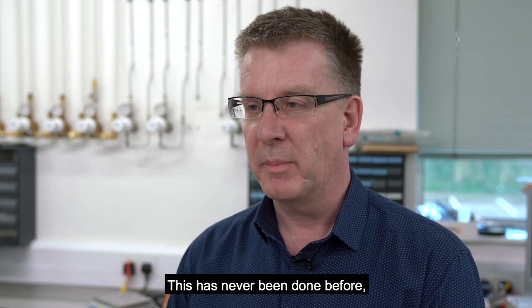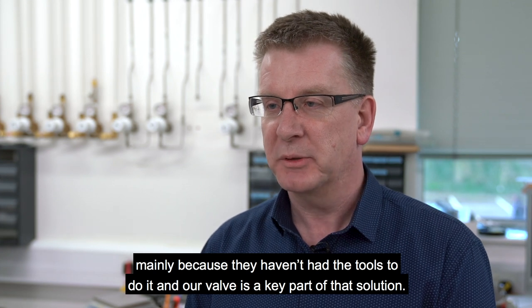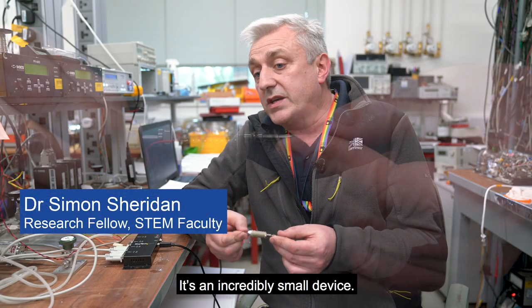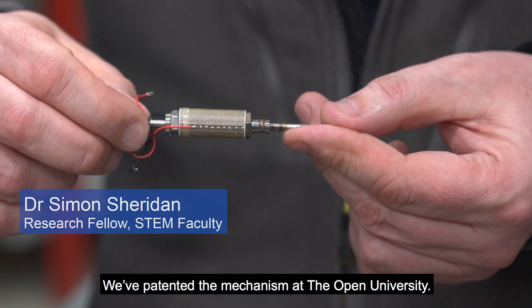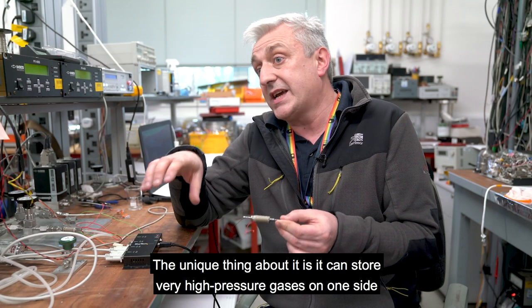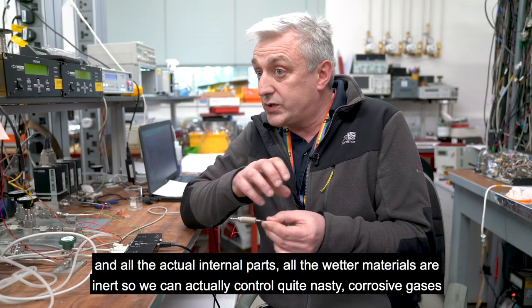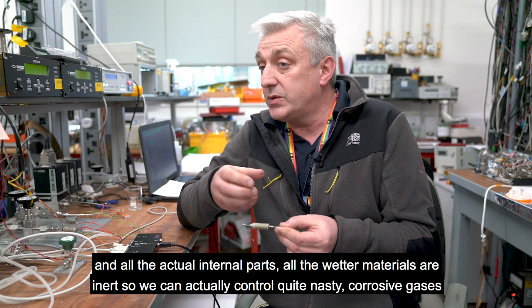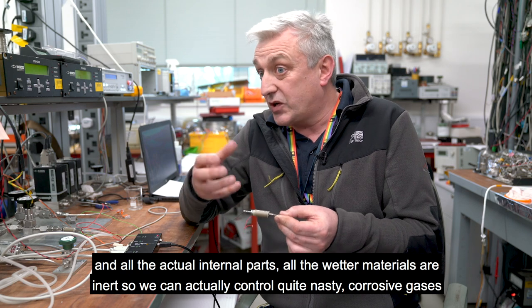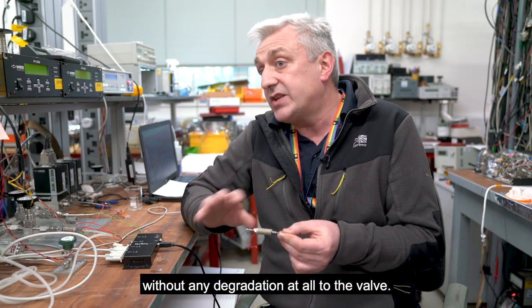This has never been done before, mainly because they haven't had the tools to do it, and our valve is a key part to that solution. It's an incredibly small device, which we've patented the mechanism at the Open University. The unique thing about it is it can store very high pressure gases on one side, and all the actual internal parts — all the wetter materials — are inert. So we can actually control quite nasty, corrosive gases without any degradation at all to the valve.